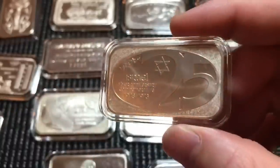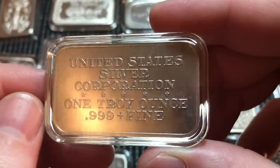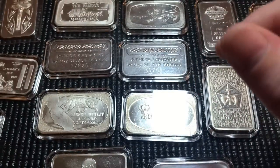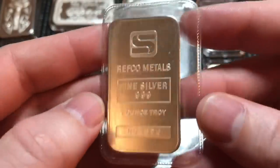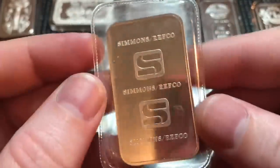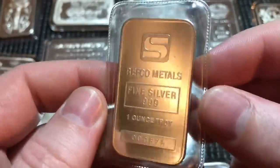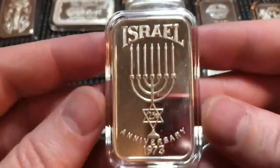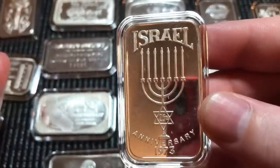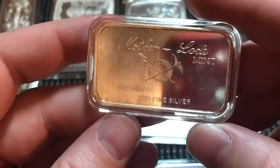Next up, just a generic Englehard — we'll skip over that one. Here we have a Southeast Refining bar — more common, you've seen these. I have a few more Englehards, the same ones as what you just saw. Here we have an Israel 1973 anniversary bar from the U.S. Silver Corp — nice clean bar. And here we have a Simmons Refco Metals bar in the mint seal. I probably have eight, nine, ten of these and keep picking them up — they command a nice premium, especially nice and clean in a mint seal.